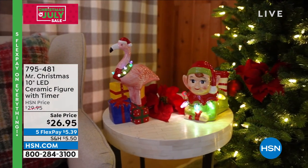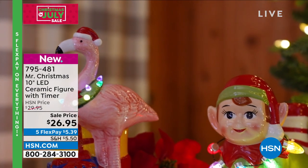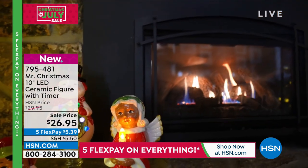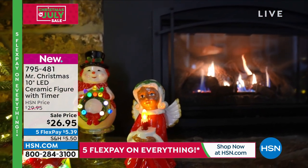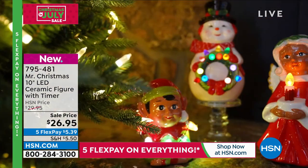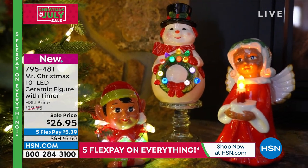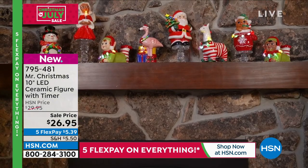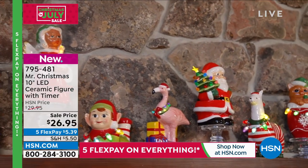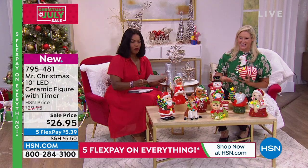Let's continue on. These are 10-inch LED ceramic figures with a timer. You've got a lot of fun and light and color display here. It's going to be hard to choose — there are a lot to choose from. You decide if you want Santa Claus, gnomes, deer, or angels — we've got it all for you.